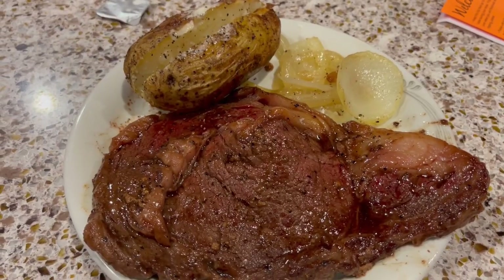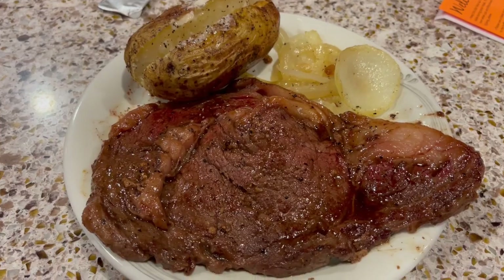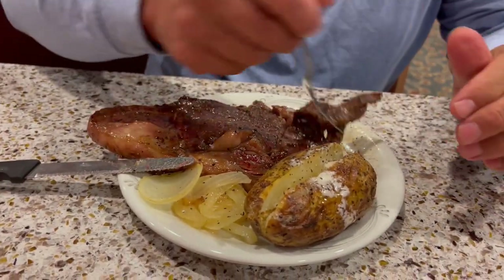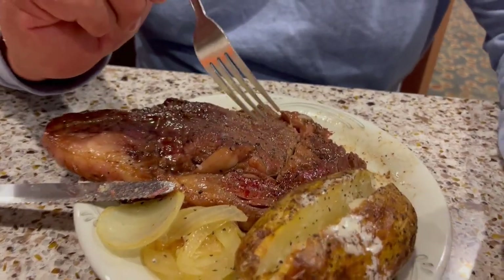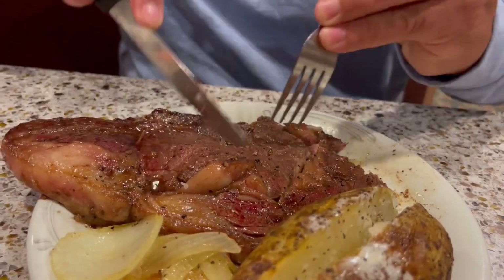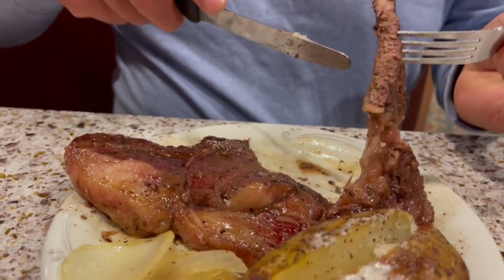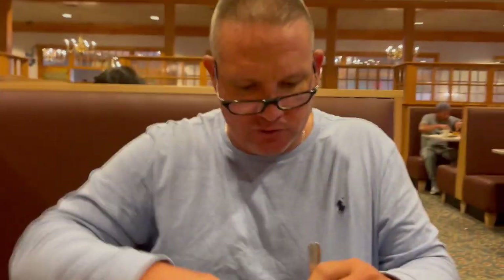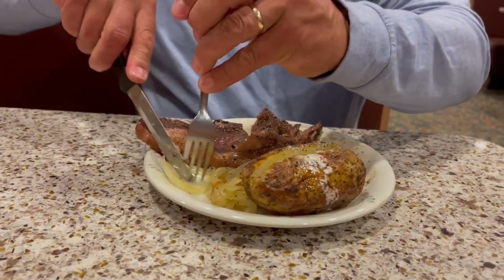My first plate I got me a steak, a baked potato, and some grilled onions. That steak is huge — cut into that steak and see how it looks. You ordered it medium — you can order it however you want it. It's probably like medium well. What did you think of your first bite? Tastes pretty good, it's tender. I like the grilled onions — they're good, got salt and pepper on them.